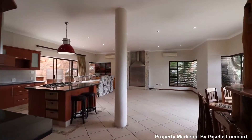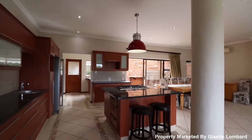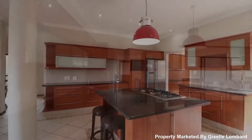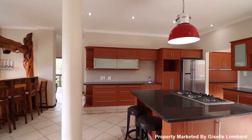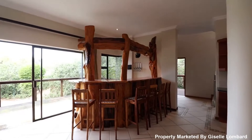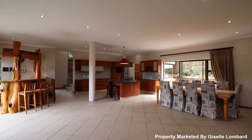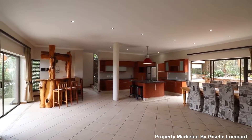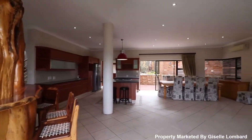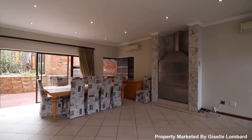The interior of this beautiful air-conditioned property has an open-plan elegant and contemporary look and feel featuring calm and neutral finishes. There is a stunning wooden built-in bar, perfect to unwind at the end of the day. Living areas flow out effortlessly onto one another.